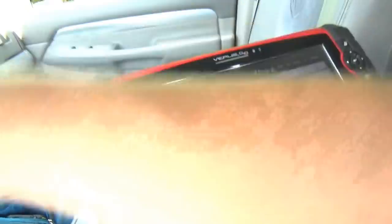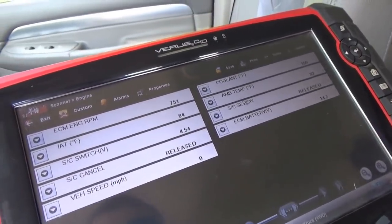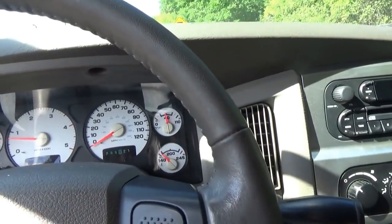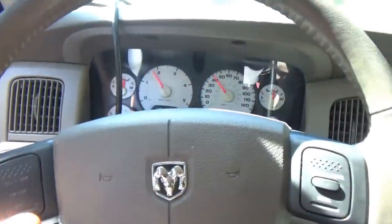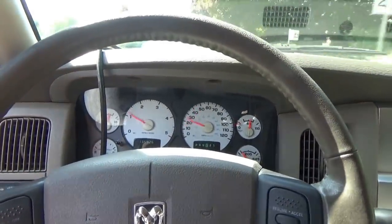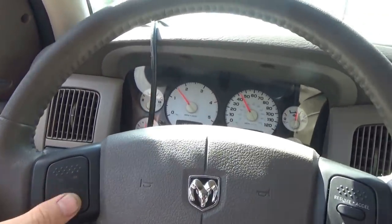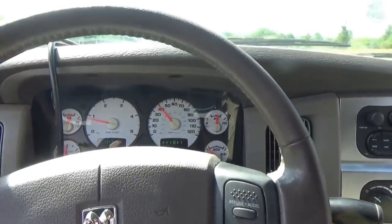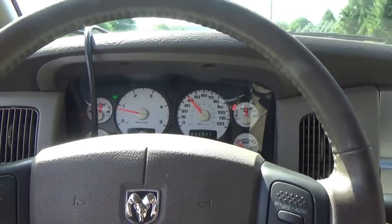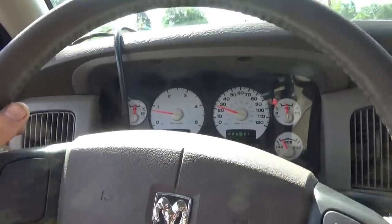Our data PIDs are back. ECM battery voltage is good. Alright, here we go — ready to set the cruise. And boom. Great, very consistent. Like nothing happened. Every time, very consistent. Check engine light came on — let's see what codes we set.